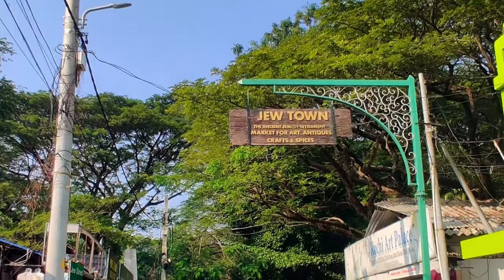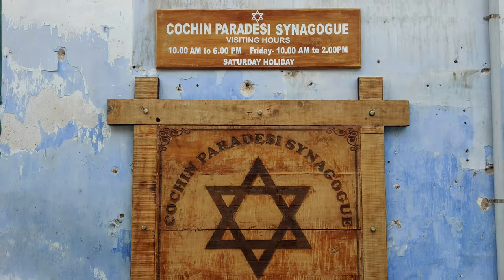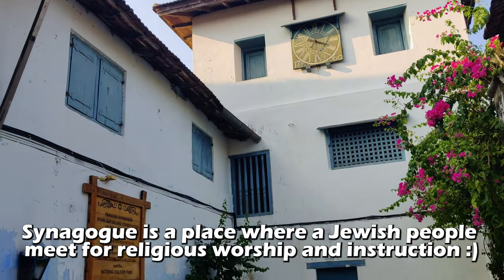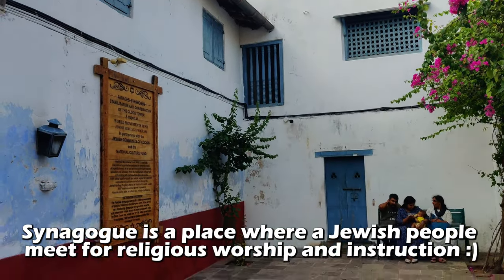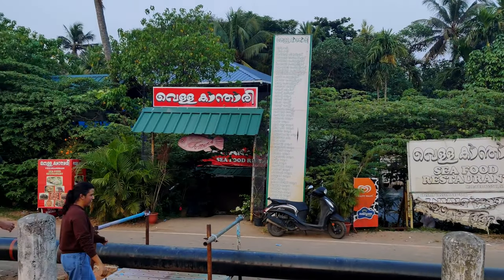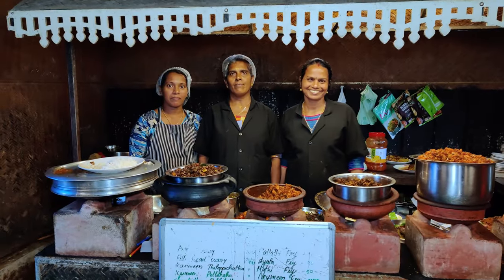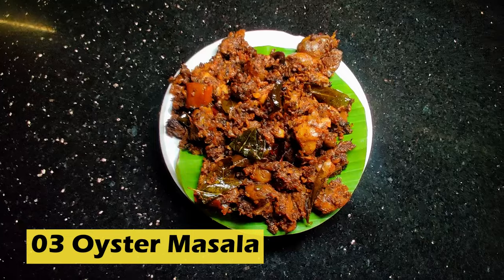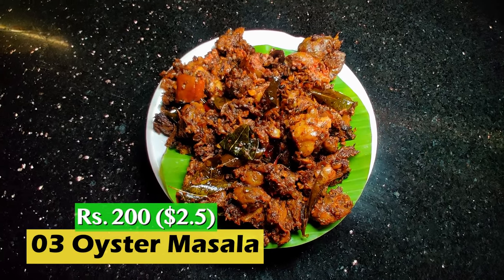Before the next place, there is a Jew Town in Fort Kochi, which is home to the Pardesi Synagogue — one of the oldest active synagogues, built in the 16th century. Next up, I made it to this restaurant called Vella Kandari, and an amazing thing about this place is that it's completely run by women. I've got some oyster and some fish eggs.